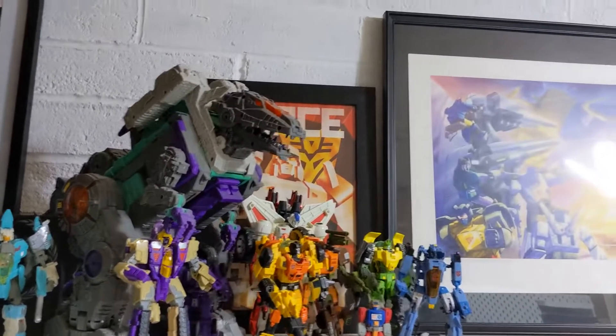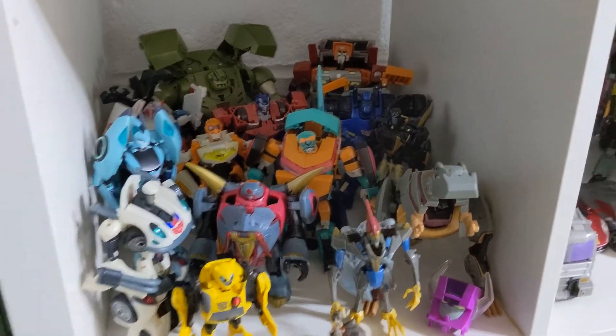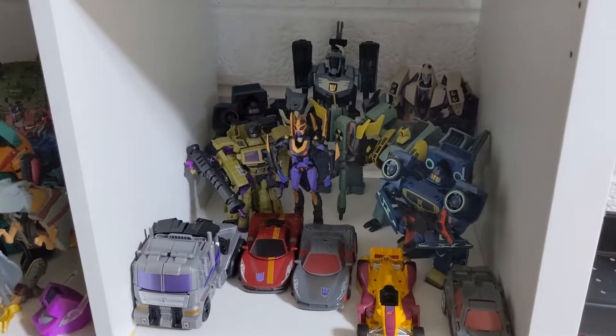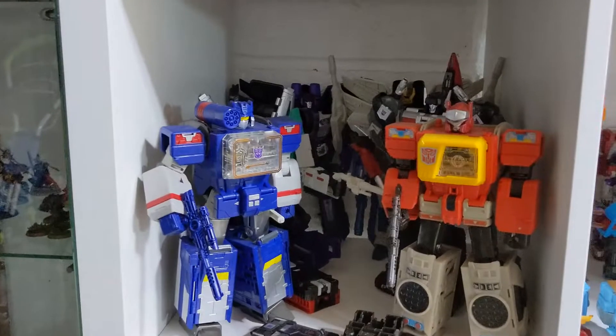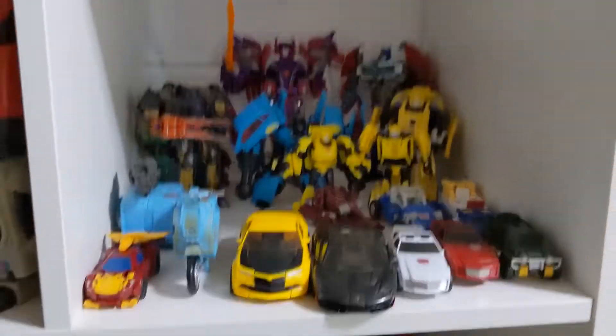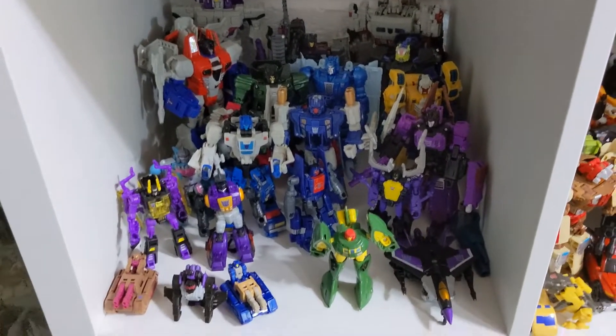Moving down, we've got Transformers animated figures — Autobots on the left, Decepticons on the right. I love these figures, but they're getting harder and harder to get hold of at decent prices — when I say decent, I mean cheap. There's also some Combiner Wars Stunticons on the front. Underneath them is a mixture of Combiner Wars, Movieverse, Powermaster Primes, Titan Wars, and some of the older Transformers Prime figures. The lower we go on this shelf, the more likely it's figures I don't mind the kids touching.